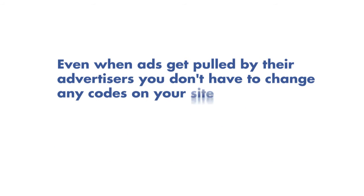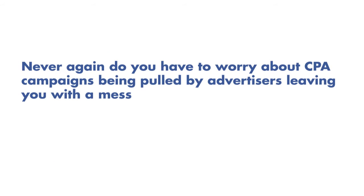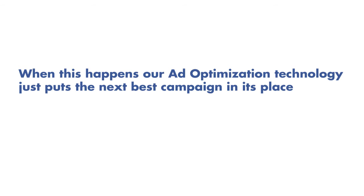But it gets better. Even when ads get pulled by their advertisers, you don't have to change any codes on your site. Based on your website's ad history, the next most profitable set of ads will be selected and placed automatically. Never again do you have to worry about CPA campaigns being pulled by advertisers leaving you with a mess. When this happens, our ad optimization technology just puts the next best campaign in its place.